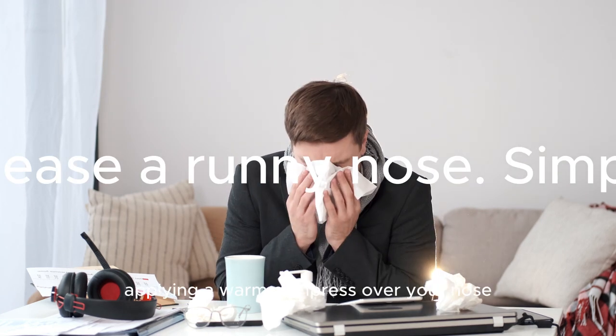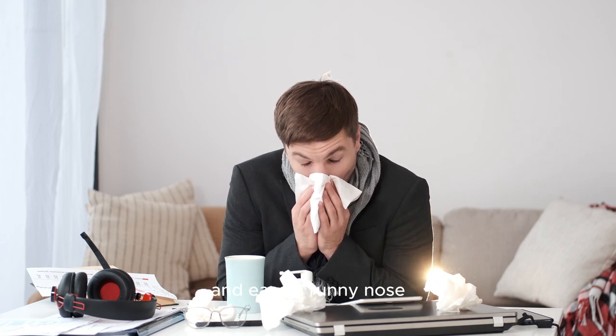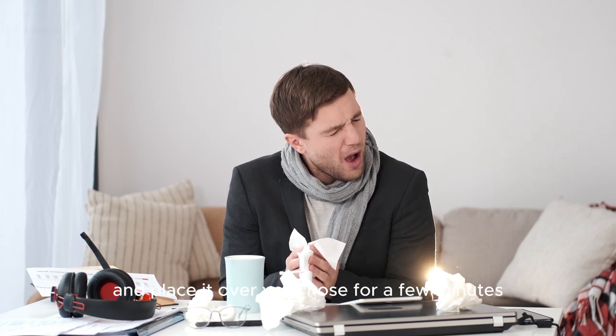4. Warm compress. Applying a warm compress over your nose and sinuses can help alleviate congestion and ease a runny nose. Simply soak a clean washcloth in warm water, wring out the excess, and place it over your nose for a few minutes.